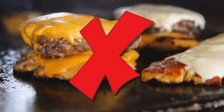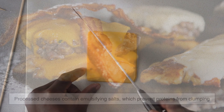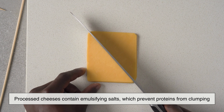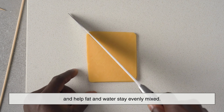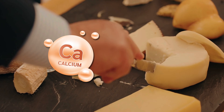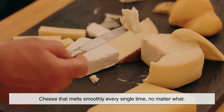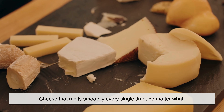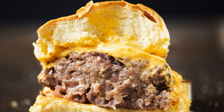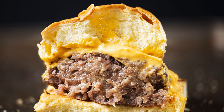Processed cheese often gets a bad reputation, but from a melting perspective, it's a masterpiece. Processed cheeses contain emulsifying salts, which prevent proteins from clumping and help fat and water stay evenly mixed. These salts break calcium bonds and stabilize the protein network. The result? Cheese that melts smoothly every single time, no matter what. That's why American cheese melts like a dream while some real cheeses struggle. It may not be fancy, but it's scientifically reliable.